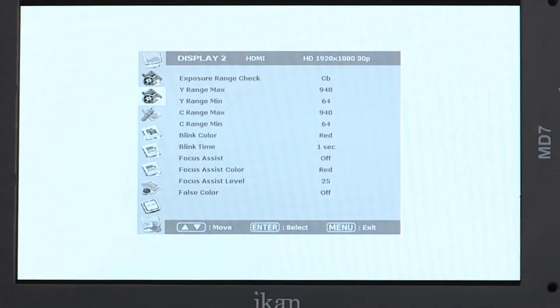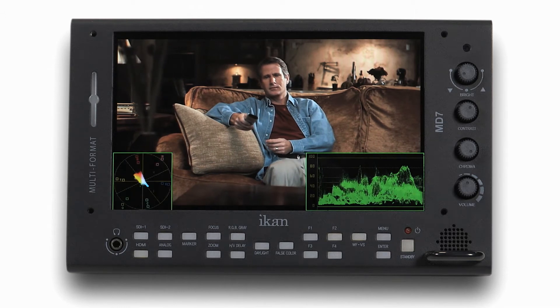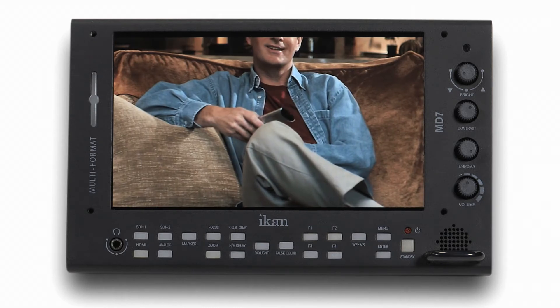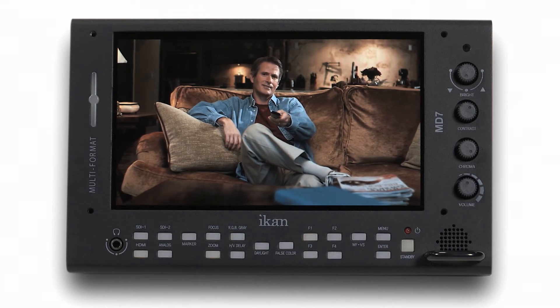The MD7 includes a vast array of customizable software features such as waveform, vectorscope, RGB parade, false color, peaking, pixel to pixel zoom, and DSLR scaling — valuable instruments necessary for ensuring proper focus and exposure.